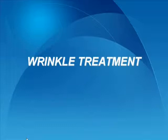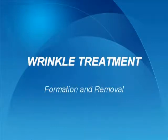For many people, wrinkles are a part of everyday life, but if you're looking into wrinkle treatment it's important to understand how wrinkles are formed, and for that we need to understand how our skin is constructed.